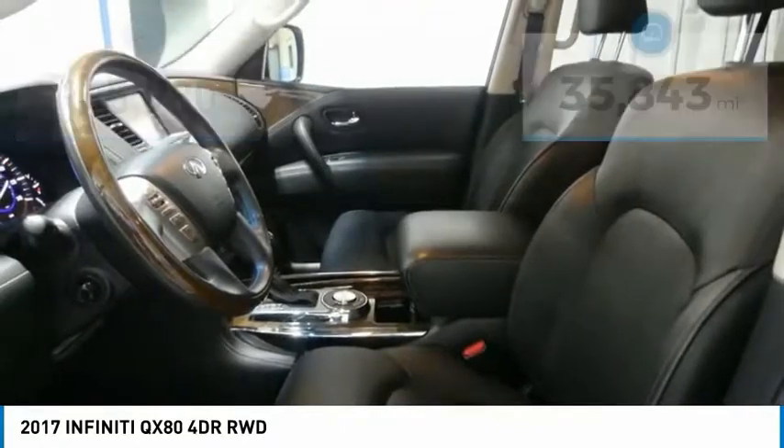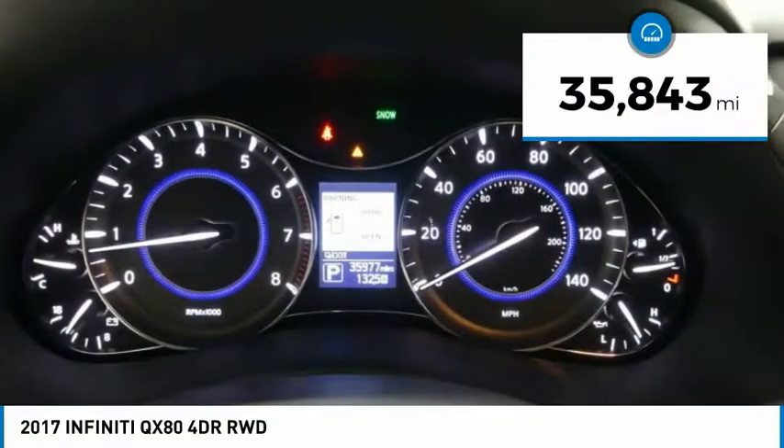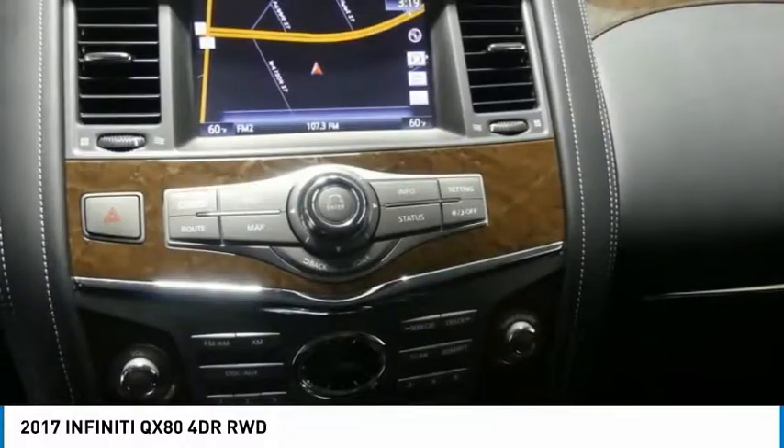The QX80 is the most fuel-efficient of its kind and is priced below $50,000. This vehicle has less than 40,000 miles. Here are some of this vehicle's great options.